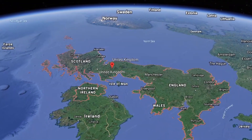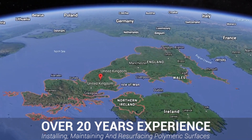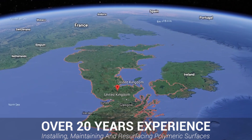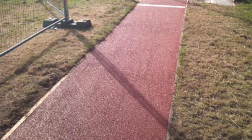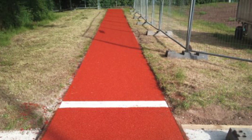At Soft Surfaces we have become a market leader in installing long jump and triple jump facilities across the country, working on jobs of all shapes and sizes. So no matter what size work you're looking to have carried out, please feel free to get in touch. You can now see that the job has been fully installed and looks great in the traditional terracotta red finish they specified. The client was really pleased with the work we carried out and ultimately with their new facility.